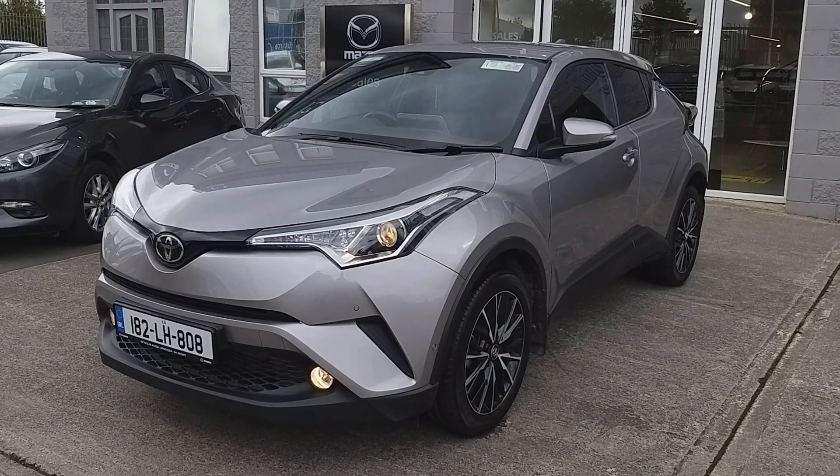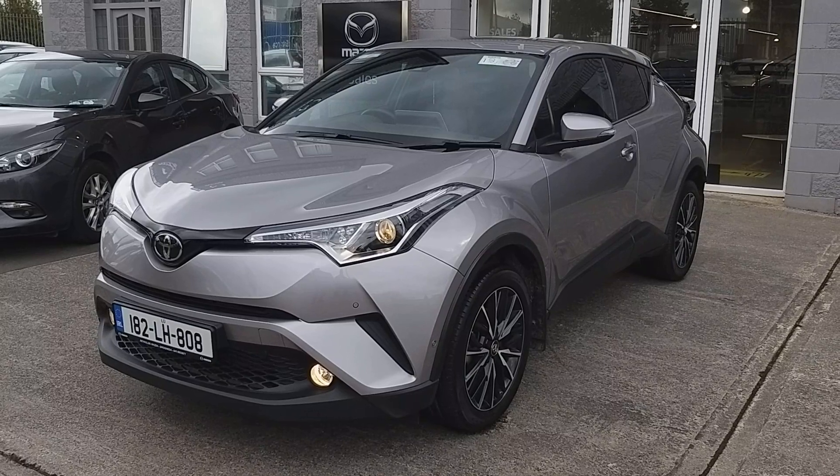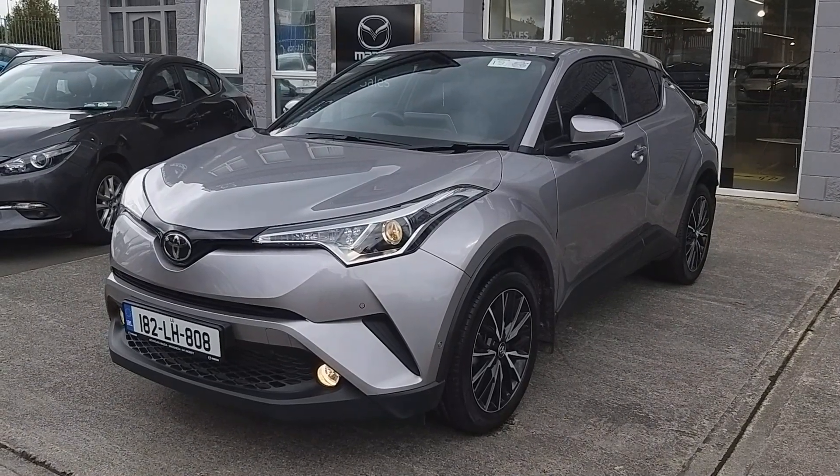Hi guys, Owen here from Brian Reynolds Car Sales, showing you this 2018 182 Toyota C-HR. This is a 1.2 petrol, it's the Sol model, so it's top of the range. We're going to do a quick walk around and point out some of the nice features this car has.